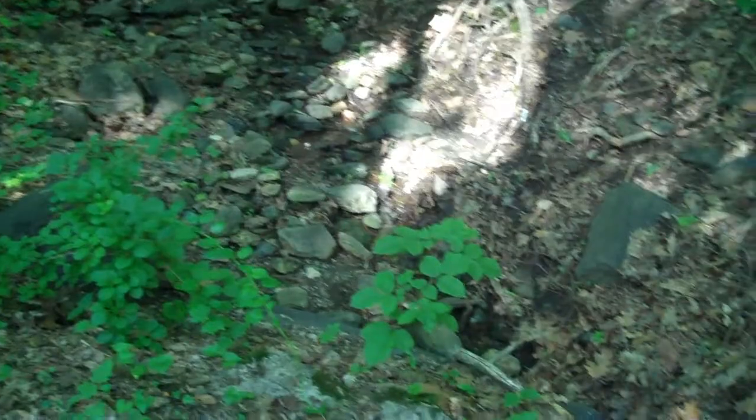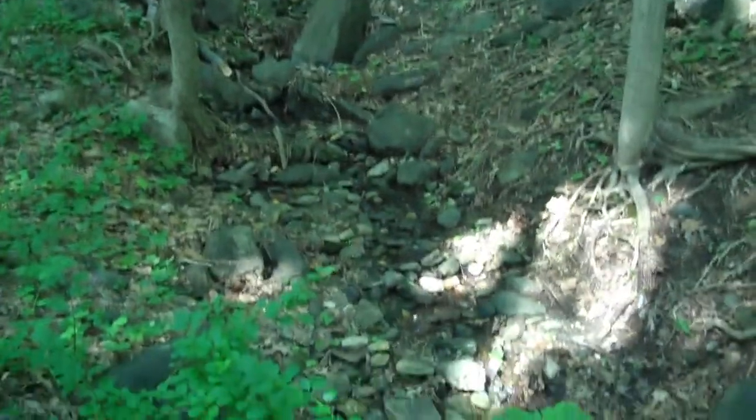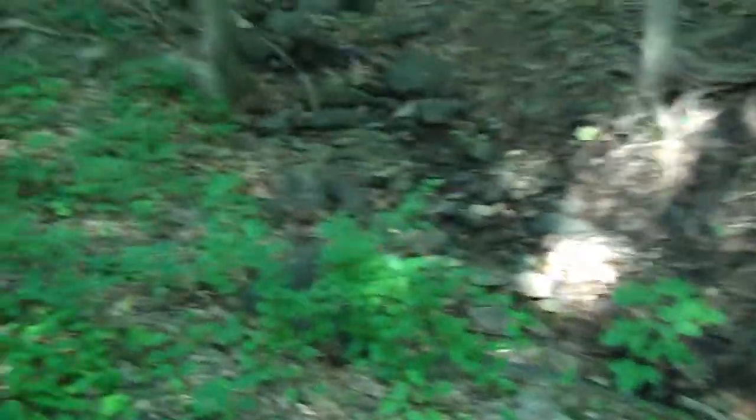So look at all the stones in this creek bed. How do you think they got there? A more likely explanation is that they were always here, but they had a lot of sand covering them, filling in between them. And that sand got washed away by rushing water, and the rocks were left behind.